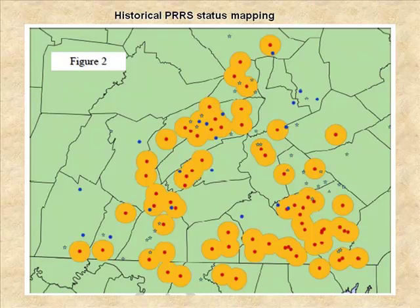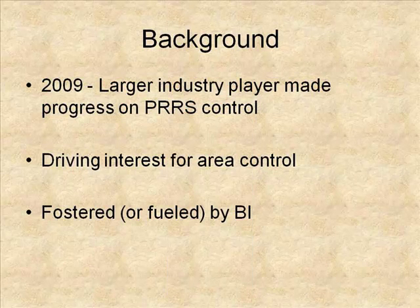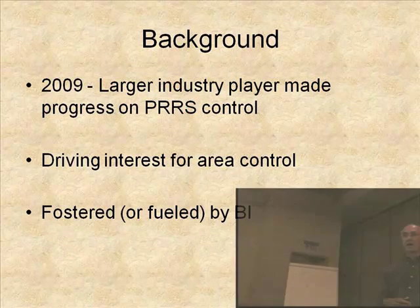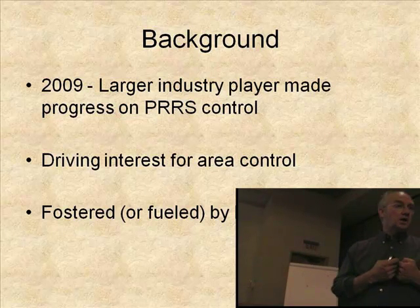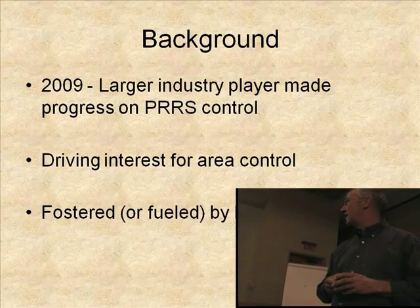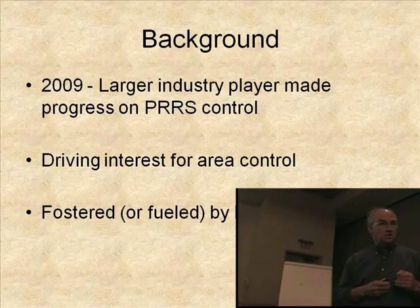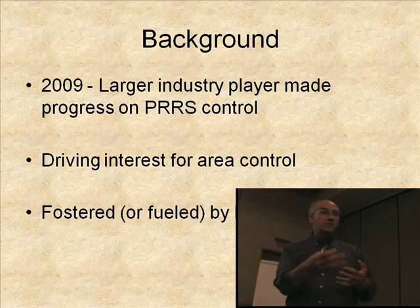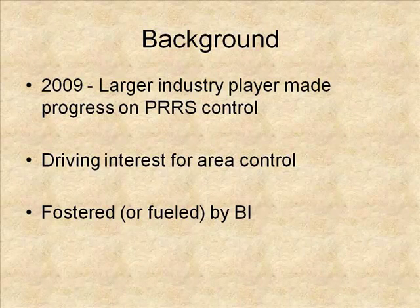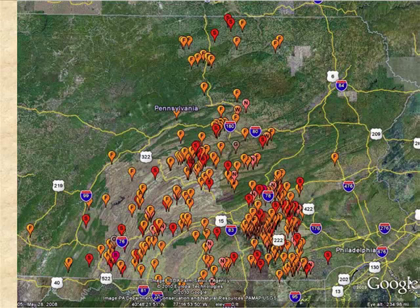Over the course of time that we've been working on this, some things have changed and really given us some renewed energy on this project. The larger industry players have made some progress in terms of cleaning up their system so that the overall prevalence of PRRS, we believe, is less in Pennsylvania. They've started to think about the advantages of area control, and the interest in this topic by BI has certainly fostered the effort in Pennsylvania and maybe even fueled it.